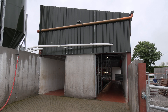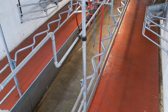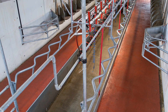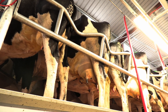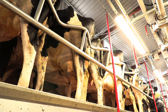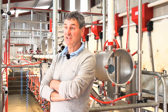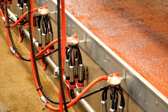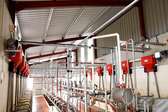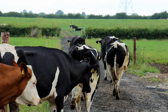We designed the parlour so that if I do want to expand, there are an extra four spaces to add four more units down the back. Over the next year or two I plan to expand up to maybe 90 cows possibly. I'll be here on my own, so I just want a handy one-man operation.